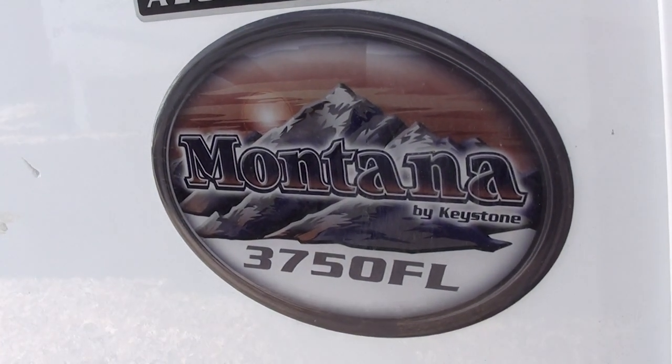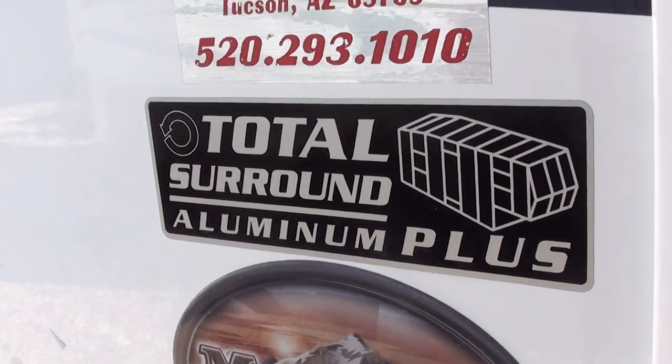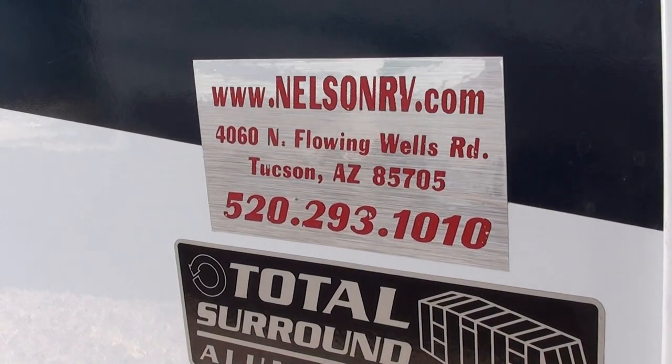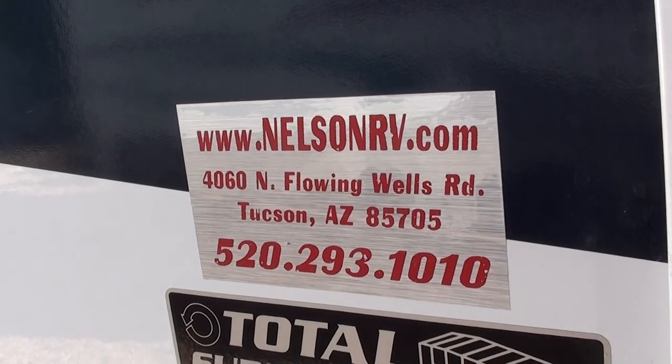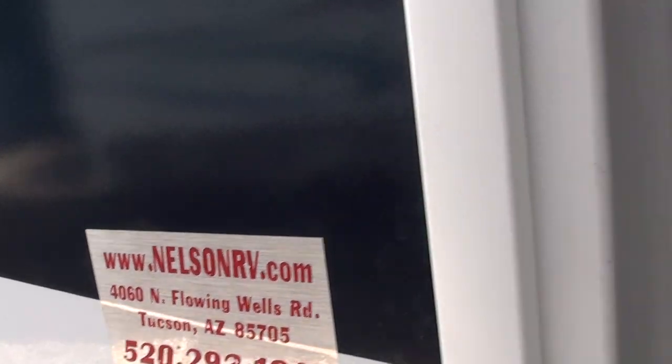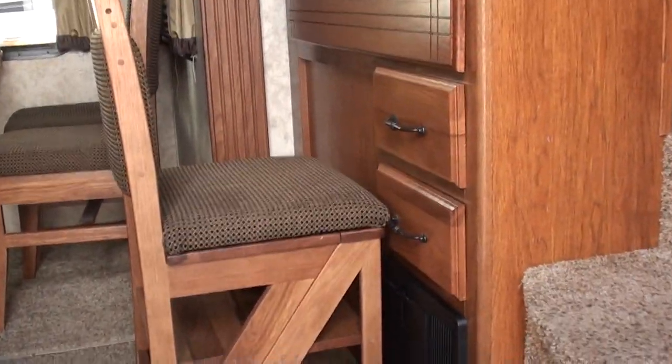This is a 2011 Montana 3750 FL by Keystone, a division of Thor. Aluminum framing, four season arctic insulation package. Here's our phone number: 520-293-1010. There's one of our websites: www.nelsonrv.com.